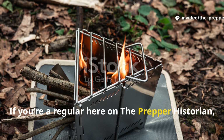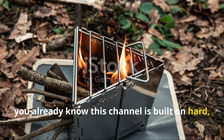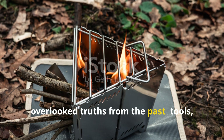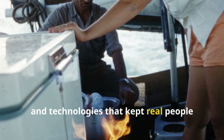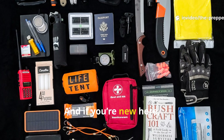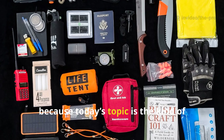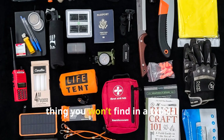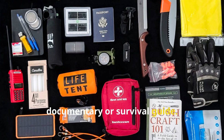If you're a regular here on The Prepper Historian, you already know this channel is built on hard, overlooked truths from the past — tools, tactics, and technologies that kept real people alive when the stakes were highest. And if you're new here, subscribe right now, because today's topic is the kind of thing you won't find in a typical documentary or survival guide.